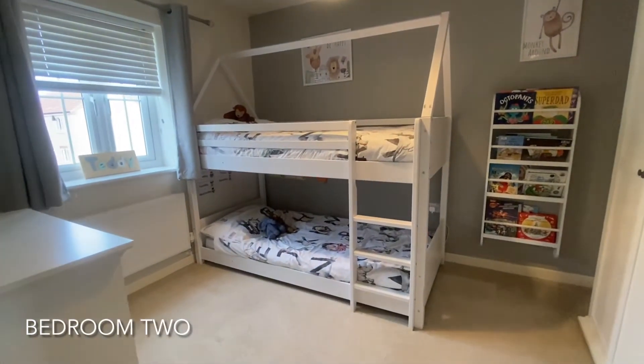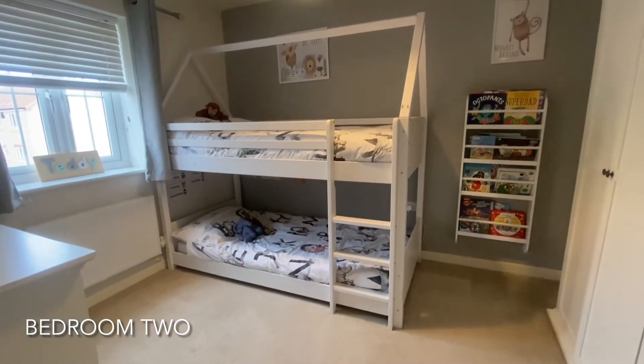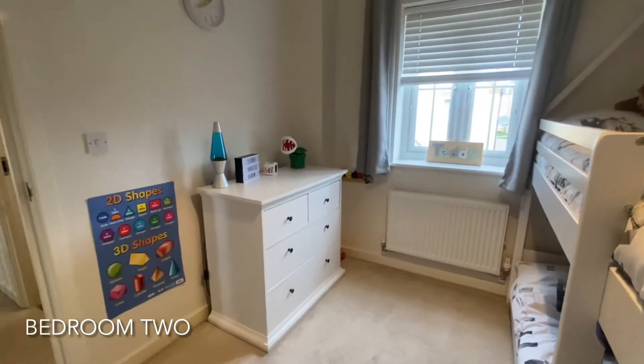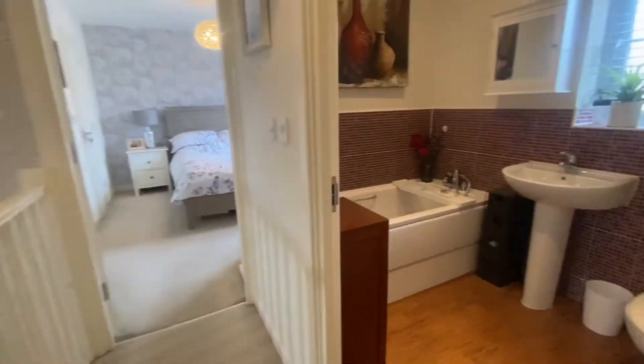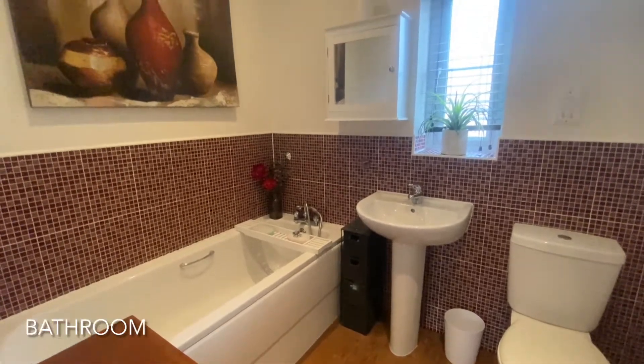As we continue down the landing, a great size double bedroom is found next. Central to the landing is this three-piece family bathroom.